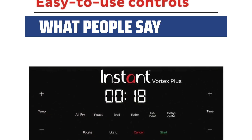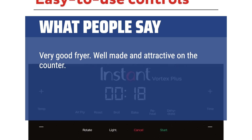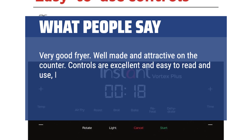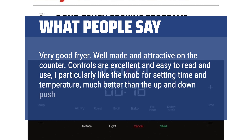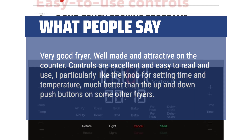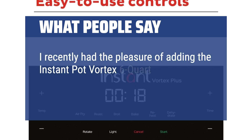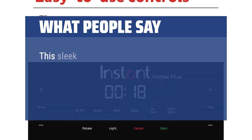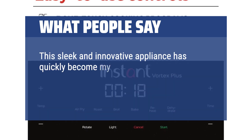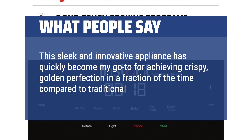What people say: Very good fryer — well made and attractive on the counter. Controls are excellent and easy to read and use. I particularly like the knob for setting time and temperature, much better than the up and down push buttons on some other fryers. I recently had the pleasure of adding the Instant Pot Vortex 6-Quart Air Fryer to my kitchen arsenal, and it has truly transformed the way I cook. This sleek and innovative appliance has quickly become my go-to for achieving crispy, golden perfection in a fraction of the time compared to traditional methods.